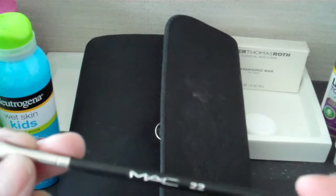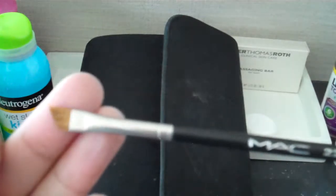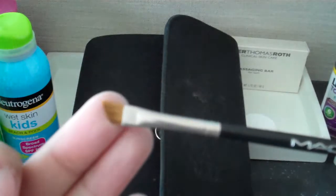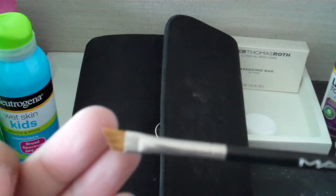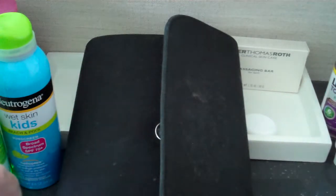I also have a MAC 22. It's got this slanted edge and it's pretty old, not too firm anymore, but it still works. I use it when I use eyeshadow as a liner.